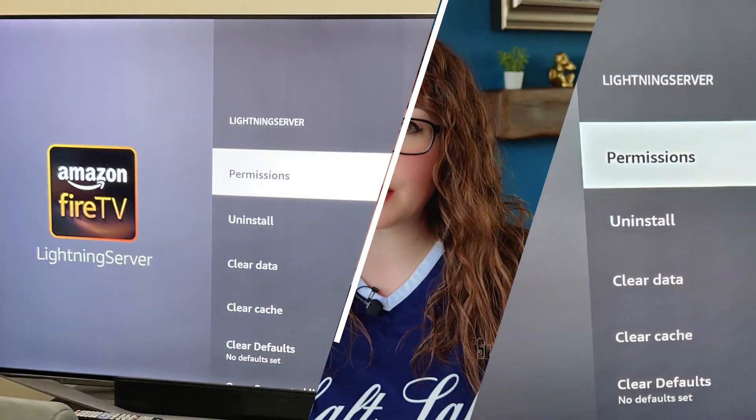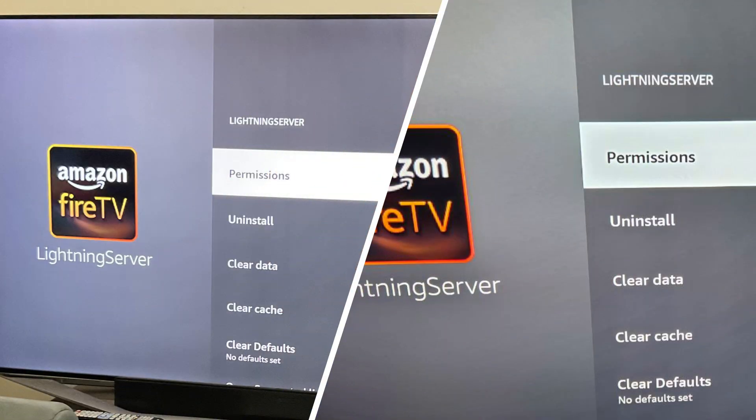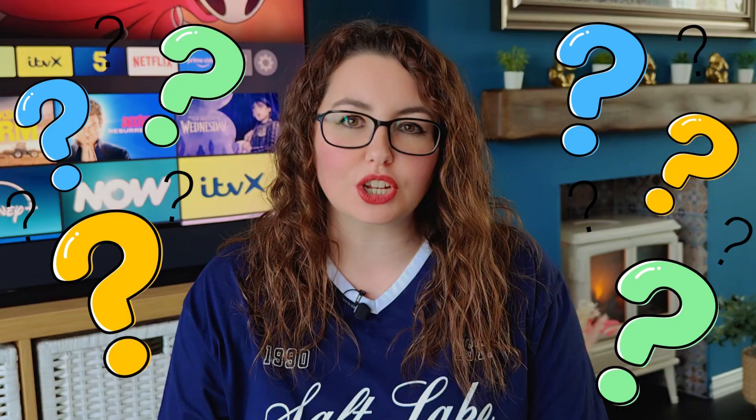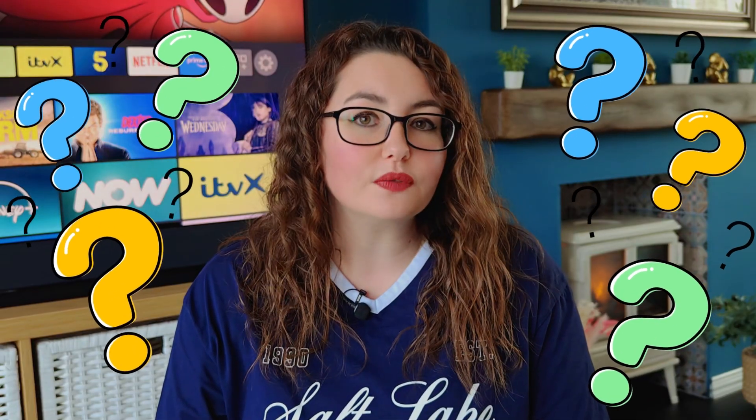If you've spotted an app called Lightning Server on your Fire Stick, you're not alone. It showed up for many people after recent Fire OS updates and sparked a lot of questions. Did you notice it on your device too? Drop a comment below, because today I'll explain exactly what Lightning Server is, what it does, and whether you should keep or uninstall it.